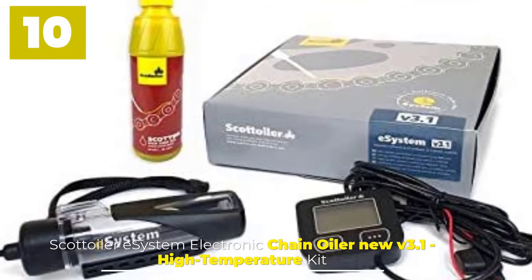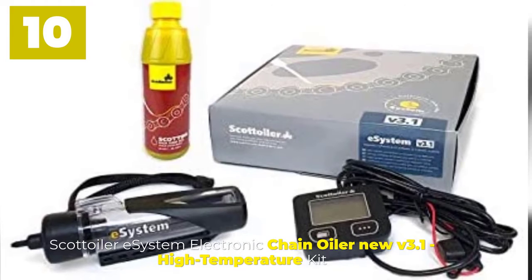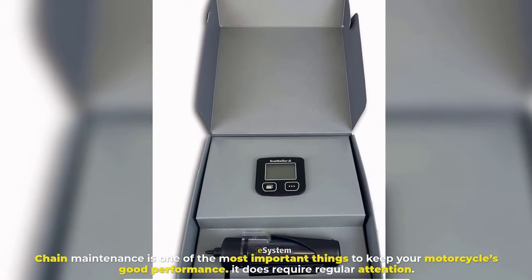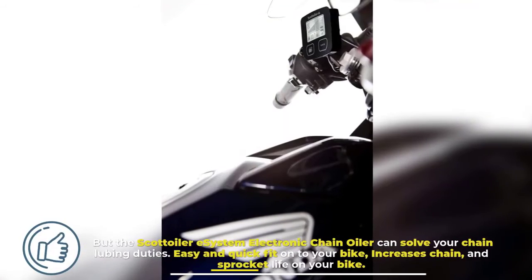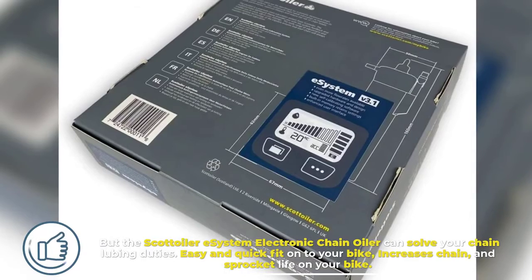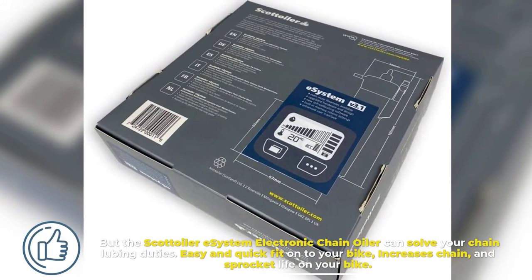Number 10. Scott Oiler E-System Electronic Chain Oiler New V3.1 High Temperature Kit. Chain maintenance is one of the most important things to keep your motorcycle's good performance, and it does require regular attention. But the Scott Oiler E-System Electronic Chain Oiler can solve your chain lubing duties. It is easy and quick to fit onto your bike and increases chain and sprocket life.